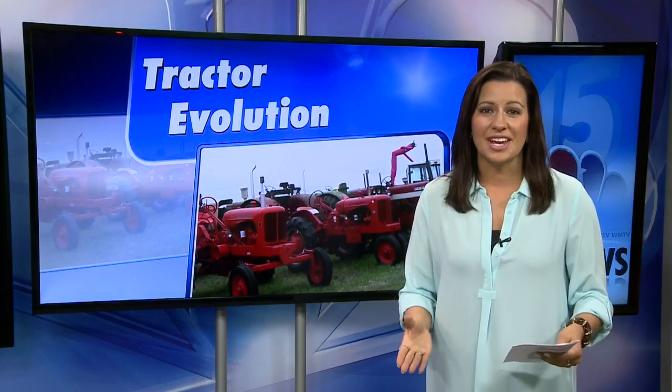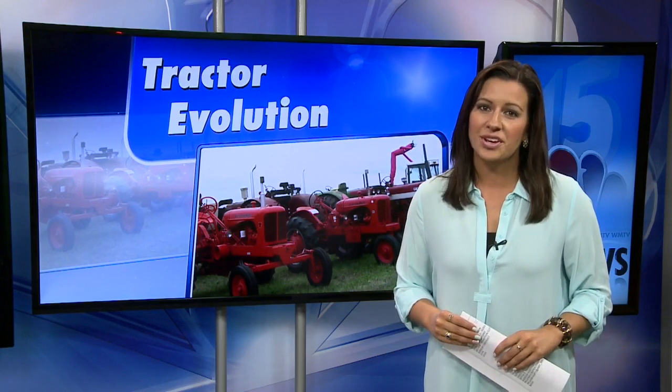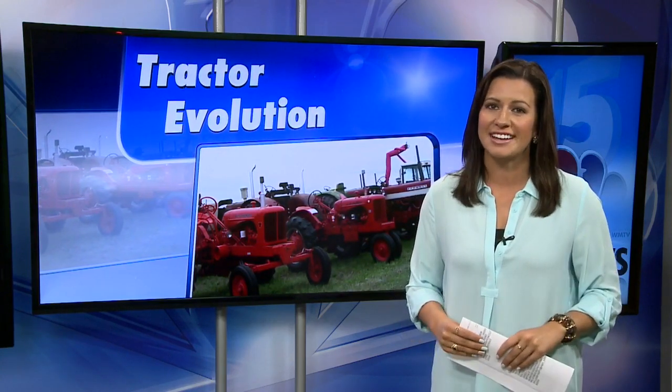There's still one more day to check out Farm Technology Days, and it's important to remember it's not just for farmers. Organizers say there's a good balance that appeals to both rural and urban lifestyles.